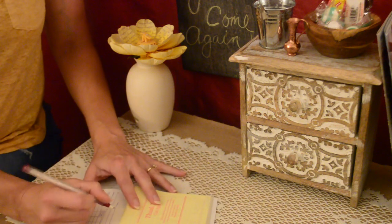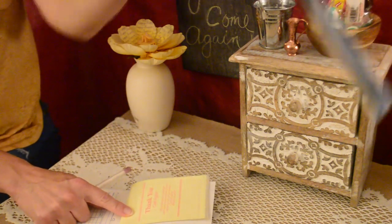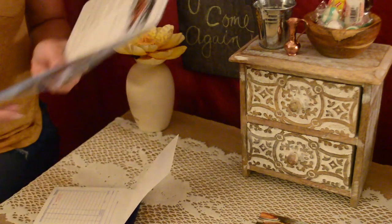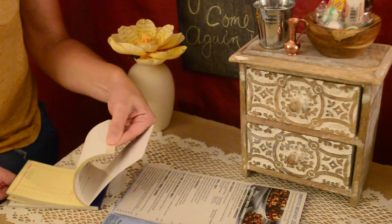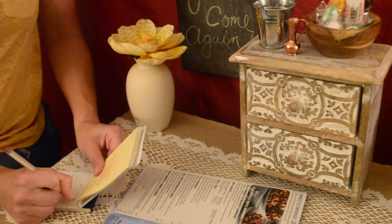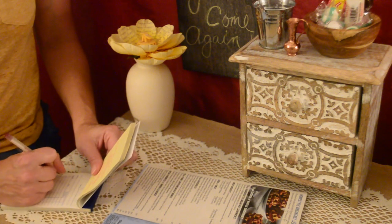Okay, so that was order number 51. Let's see if I can deliver that one. Let's start the page here — that was order 51. Let's get them. Desserts. Alright, so we got each of those.